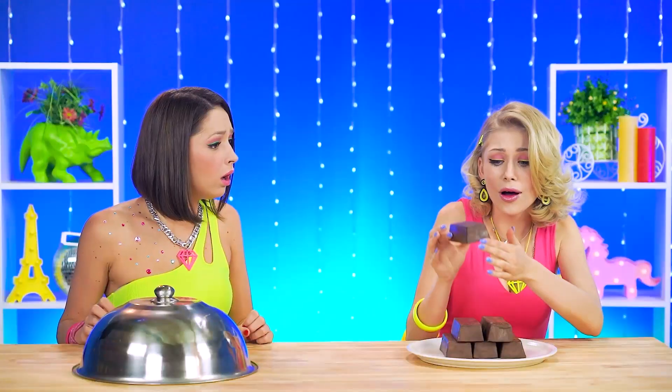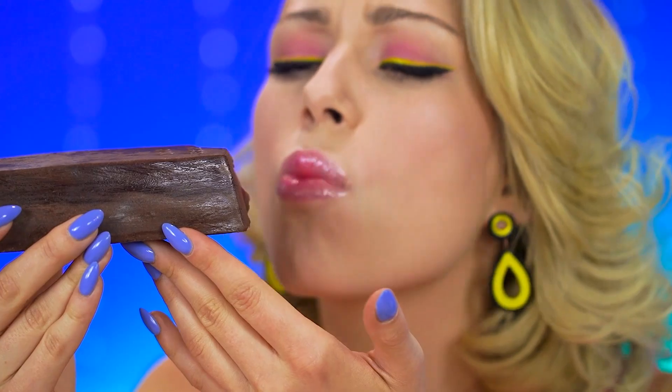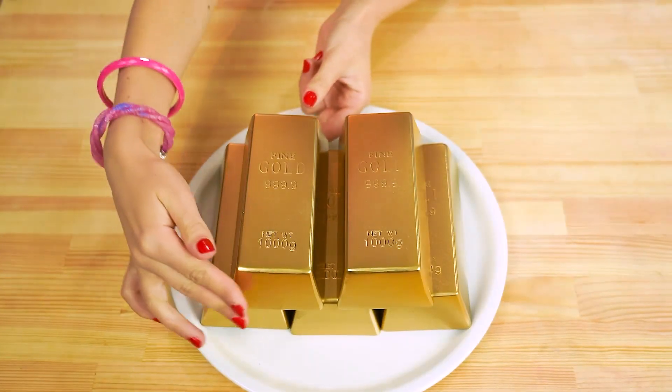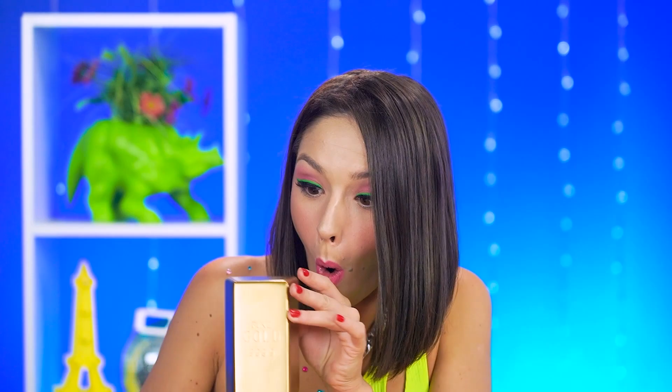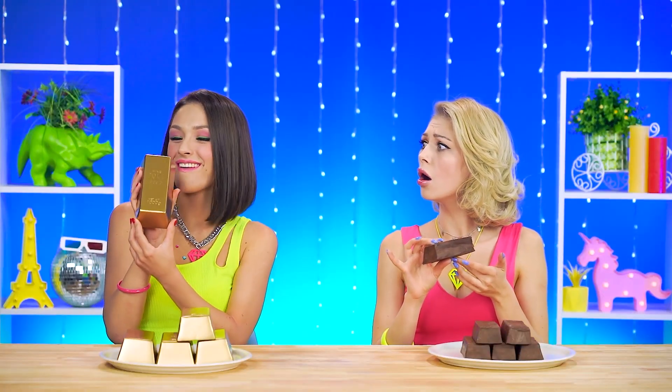Choco bars with gold infusions — luxury you can eat! And enjoy! Val! You're rich! How cool — real deal gold bars! How amazing is this, you lucky ducky! And no, it's not edible — unless you don't need a couple of your teeth! LOL — tough luck, V!